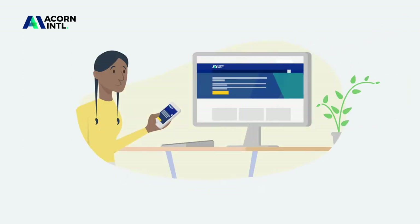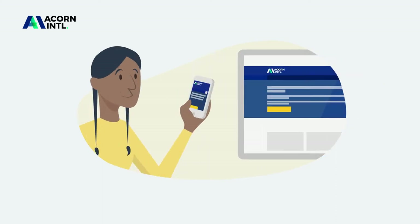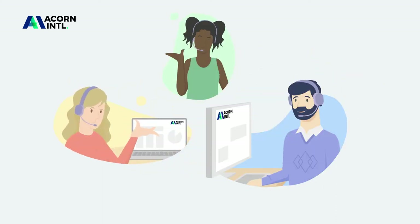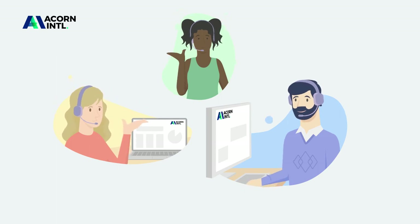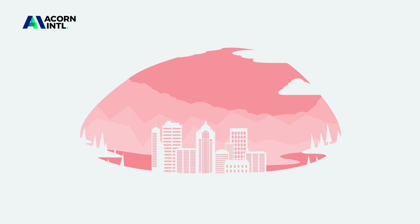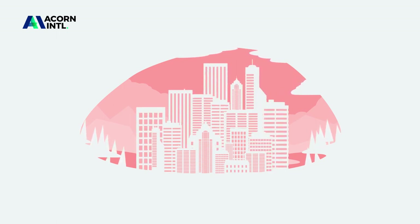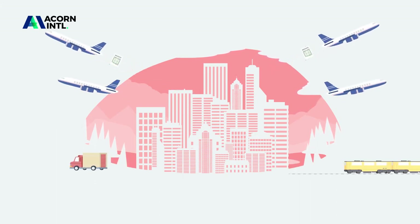You can access our export documentation service online, from your smartphone, or speak to one of our 100 experts available on the other end of a phone in the UK at no cost. We are also a not-for-profit company, which means the money we make is reinvested into helping more businesses trade overseas.